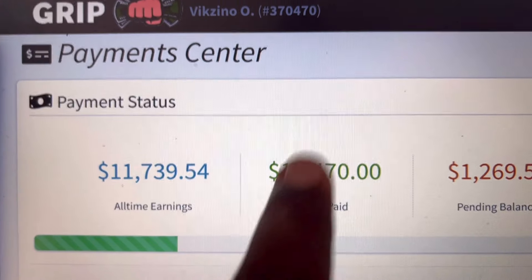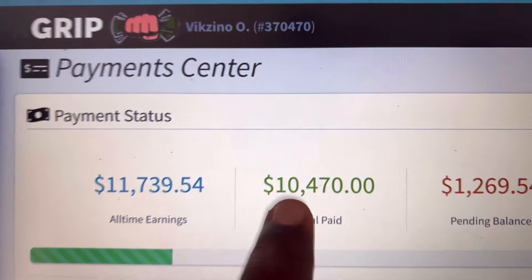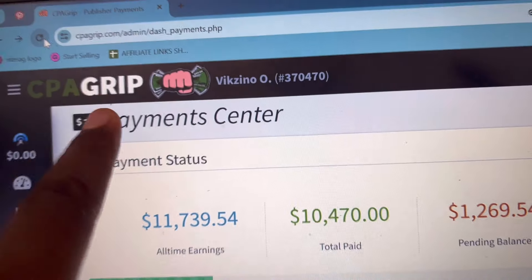So in this video, I want to share with you a strategy that you can use to get these types of results on CPA Grip. I want to share with you how you can actually go ahead and make money with CPA marketing — at least $10,000 with CPA marketing.